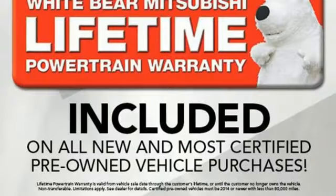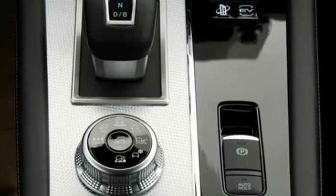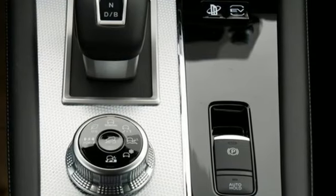Memory exterior door mirror settings. Streaming audio. Active grille shutters. Inductive device charging. And automatic transmission.